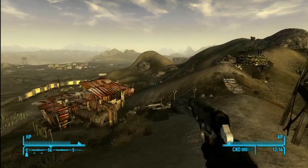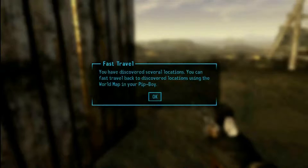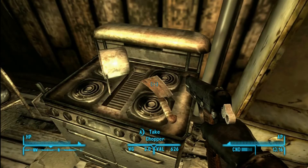It's right on the crossroads heading north up to Novak. You can find the meat cleaver there, and I think one of the lockpick books is in here as well, so it's definitely worth your time to come here. The weapon is quite easy to find — it's sitting right on top of the stove.